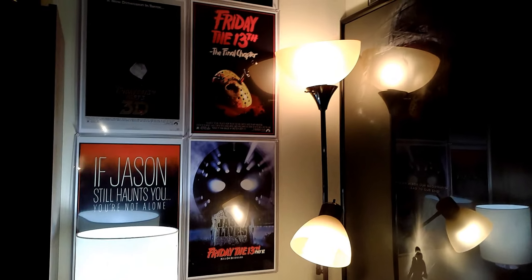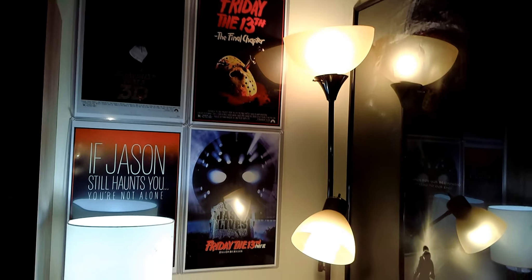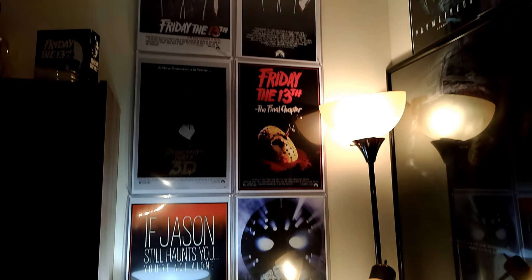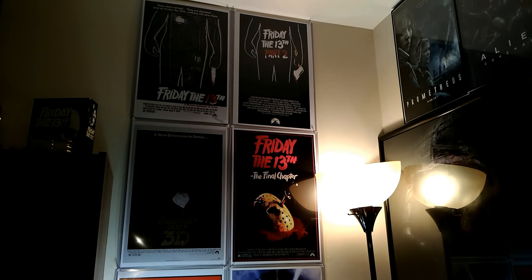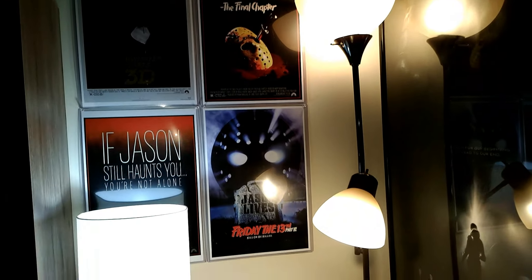In the corner — some of you might have seen from my previous video where I did an unboxing of a bunch of posters — I've got all the Friday the 13th posters from Part 1 all the way to Part 6.